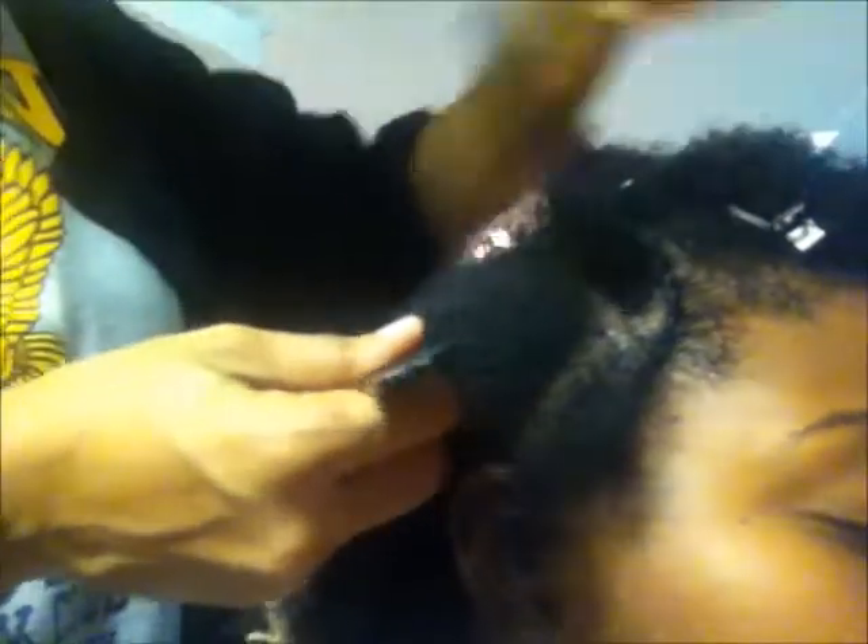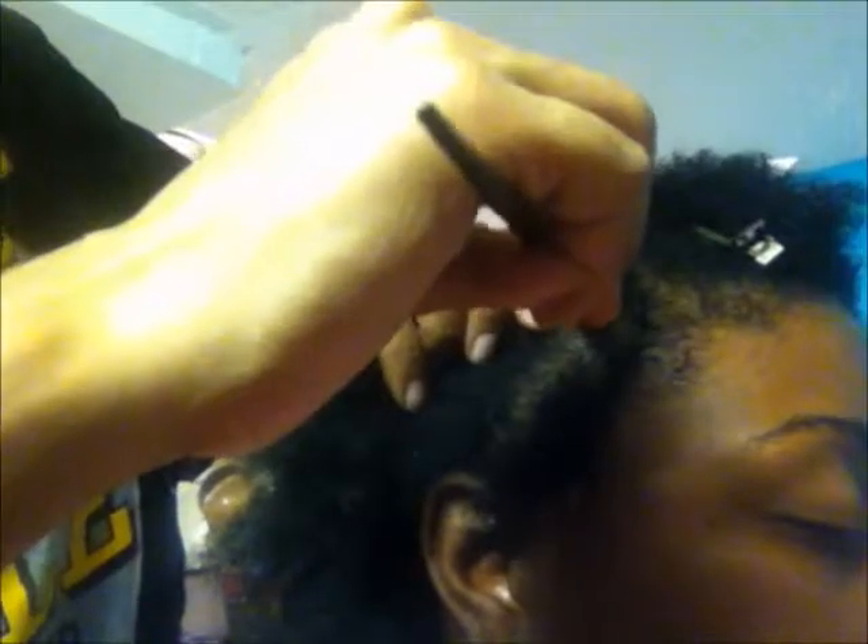In the center, of course, will be the two-strand single twists. She's parting my hair with the end of the rat tail comb to ensure that my parts are straight. When you wear cornrows, the parts are very visible, so you want to make your parts as straight as possible.